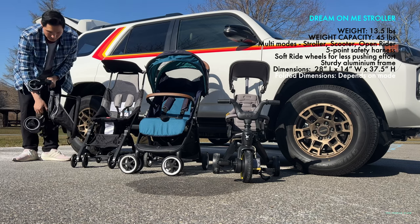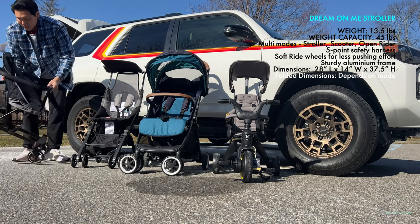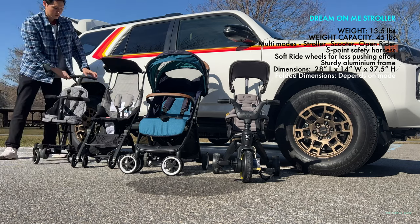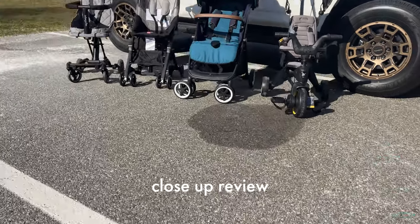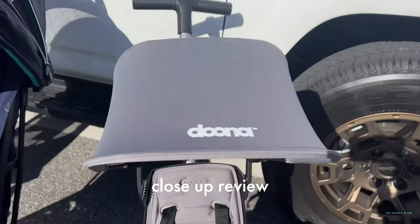Our fourth option is the Dream On Me stroller, which is multi-purpose. It has a five-point harness and can be used as a stroller, scooter, or open rider. The weight capacity is 45 pounds and it weighs 13.5 pounds, but it's not going to be as simple to open and close as the others.